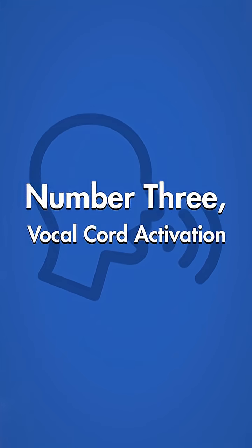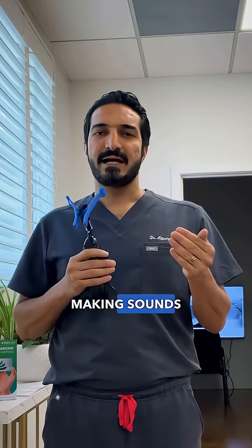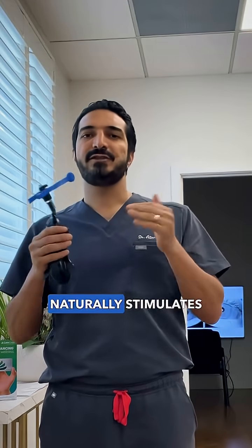Number three: vocal cord activation. Making sounds like 'go', humming, chanting, or singing naturally stimulates the vagus nerve through the muscles of the throat and vocal cords.